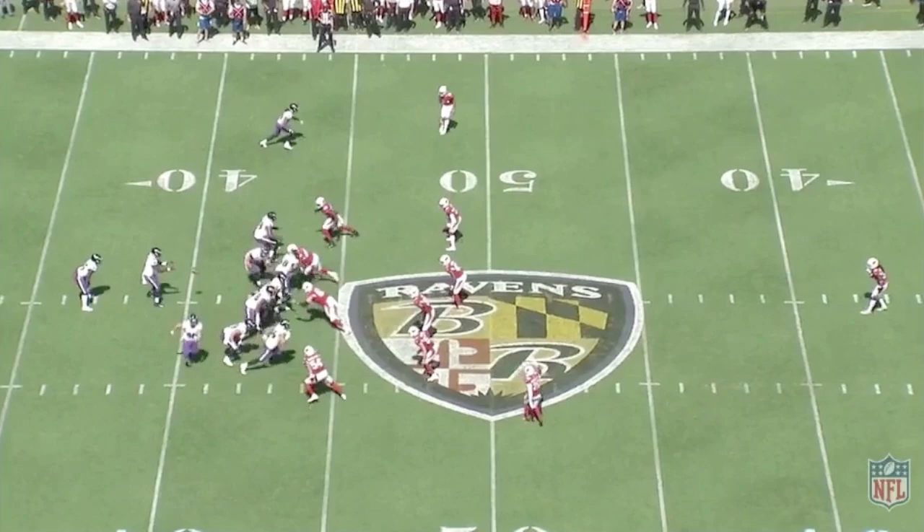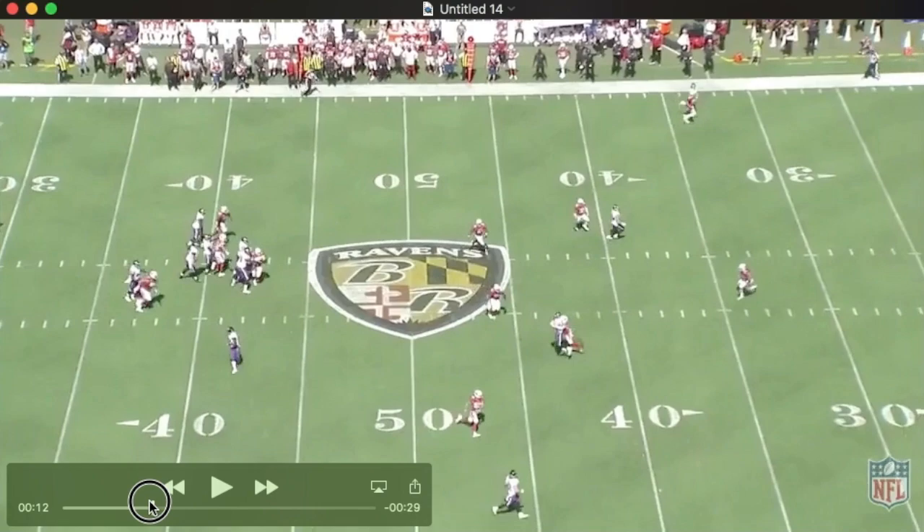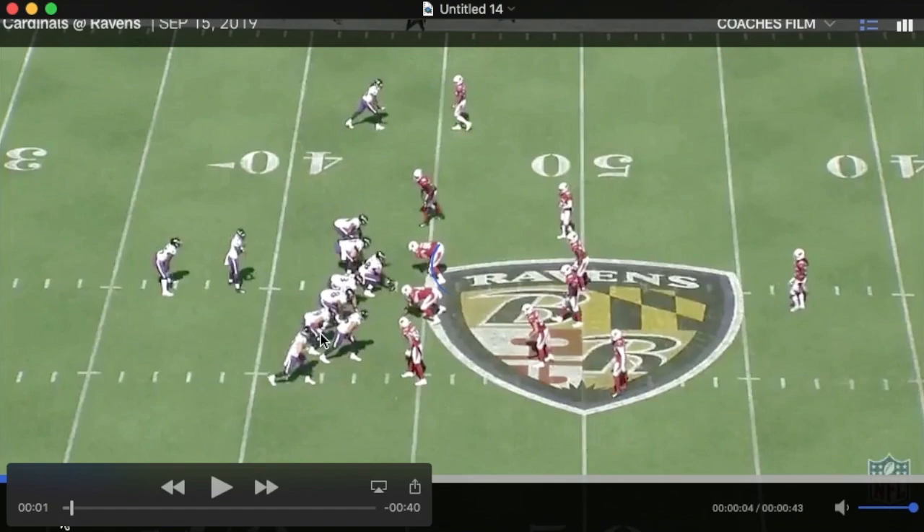Let's watch two back-to-back plays. Both are pass plays, both begin on 1st and 10, and both result in a 1st down — this one to Andrews, and then the next one we'll look at is Ingram down the sideline. The first thing we're going to talk about is the Ravens in 13 personnel with these three tight ends.